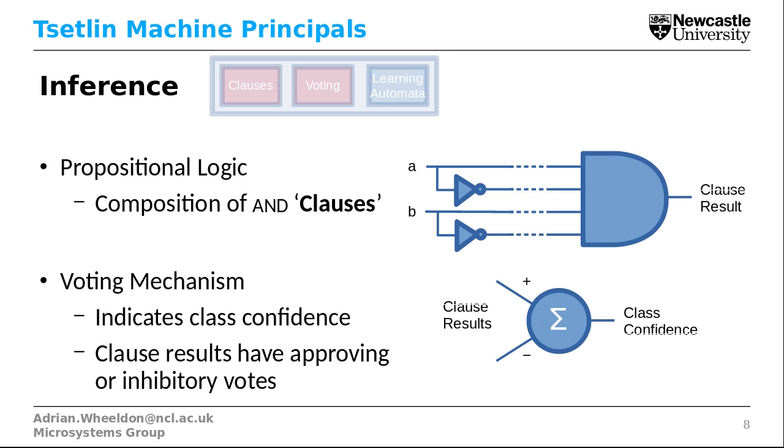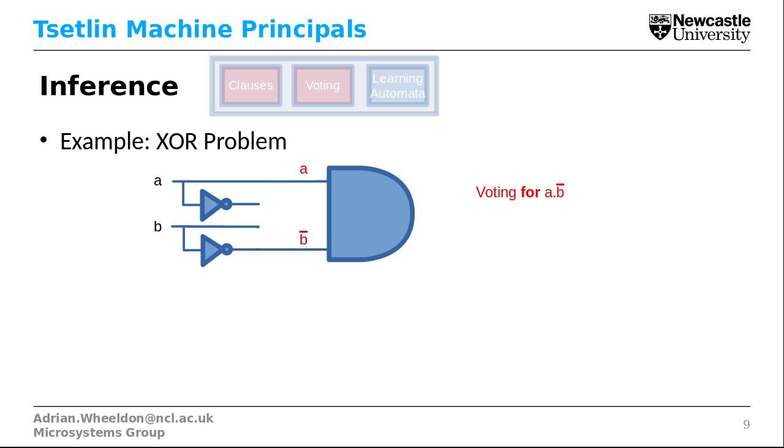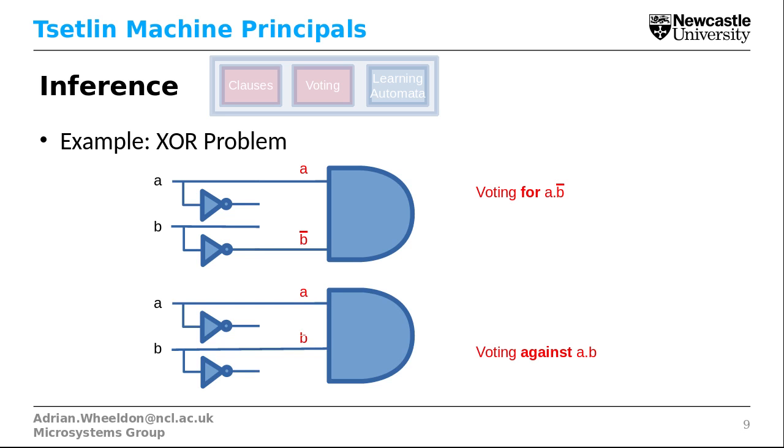Let's look at an example with the XOR problem. We can compose a clause of A AND NOT B — this clause is approving of the logic equation A AND NOT B. We can also give an inhibitory clause which votes against A AND B, and these will be input to our voting system. We can make up two more clauses to complete our XOR system — one that approves of NOT A AND B, and one that inhibits NOT A AND NOT B.